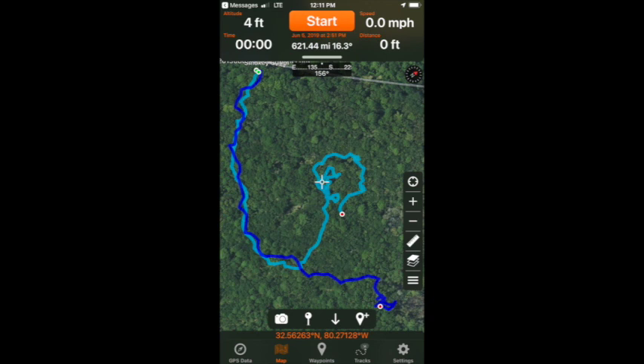9 times out of 10, when you have something like this and it's trailing behavior that you're following, it's a distraction — an animal, some sort of animal value. And in this case, more than likely it was a deer.